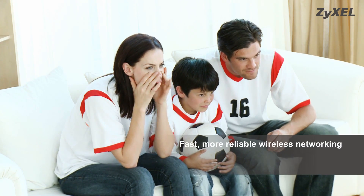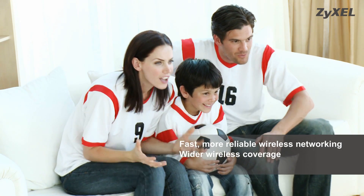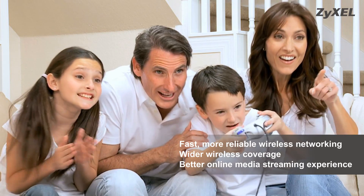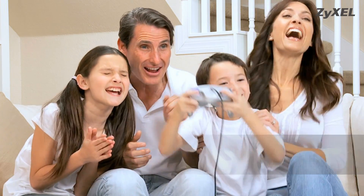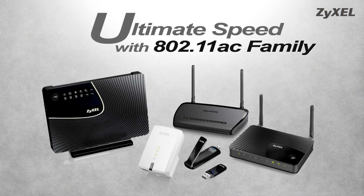Faster, more reliable wireless networking. Wider wireless coverage. And a better online media streaming experience — with the ultimate speed of the Zyxcel 802.11ac family.